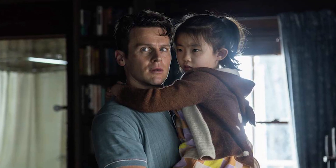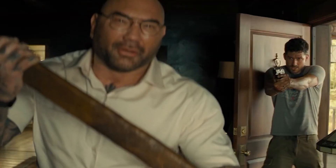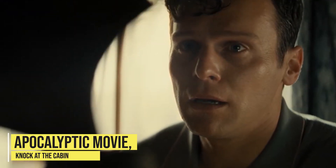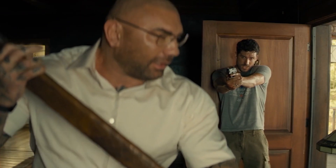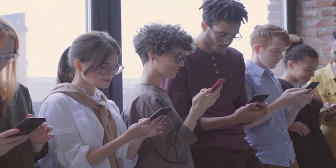In the movie, Shyamalan takes a more definitive approach, and Eric's decision to sacrifice himself prevents the deaths of countless people. How many of these things did you notice in the apocalyptic movie Knock at the Cabin? And do you think the film adaptation is better? Let us know your thoughts in the comment section below.